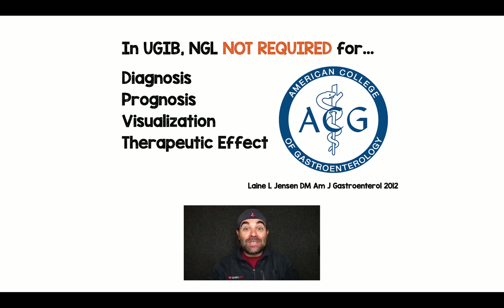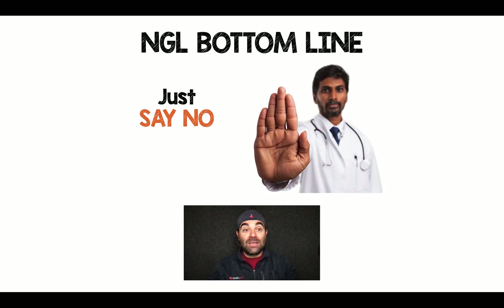In the 2012 Association of Gastroenterology Guidelines, it states that in upper GI bleed, NG lavage is not required for diagnosis, prognosis, visualization, or therapeutic effect. The bottom line is this is a practice that needs to stop. We need to stop doing NG lavage for patients with upper GI bleed — we can just say no. I've left PubMed ID numbers for you. I'm seeing less and less of this, so the word is finally starting to get out. Thanks for tuning in.